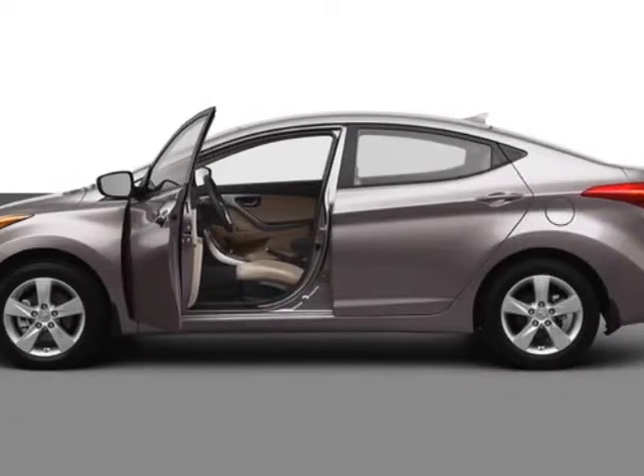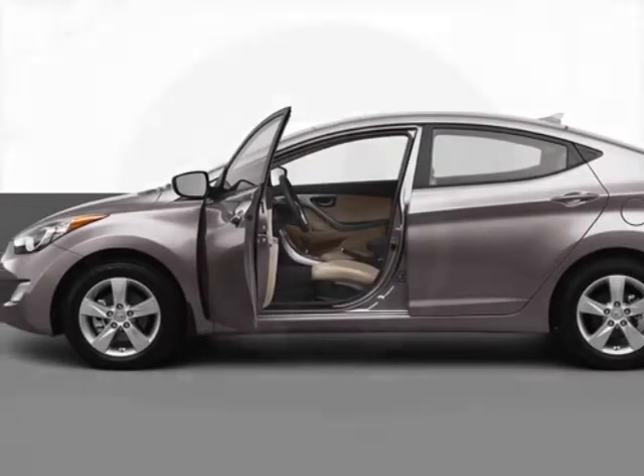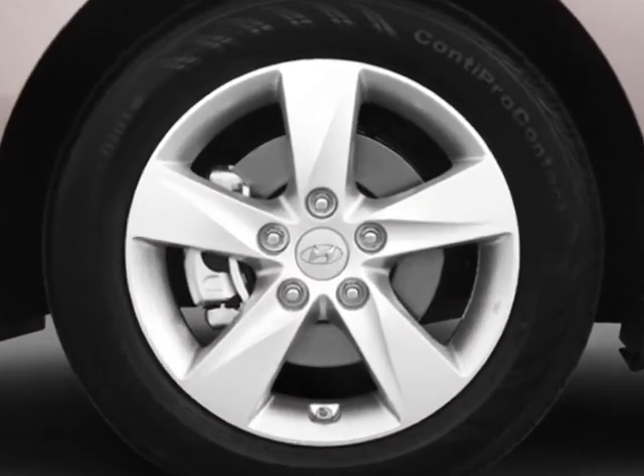Come take a look at this new 2013 Hyundai Elantra. For your protection, this vehicle has a full factory warranty.